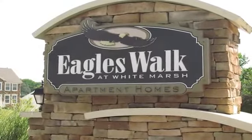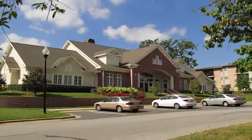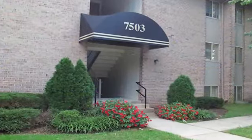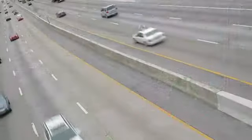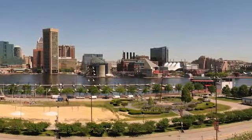Welcome home to Eagles Walk Apartment Homes. This beautiful community offers the best of both worlds. You'll have privacy and comfort at home, yet still enjoy easy access to the major highways as well as abundant shopping and dining choices. We're just minutes from the mall and all the excitement of downtown Baltimore is at your fingertips.